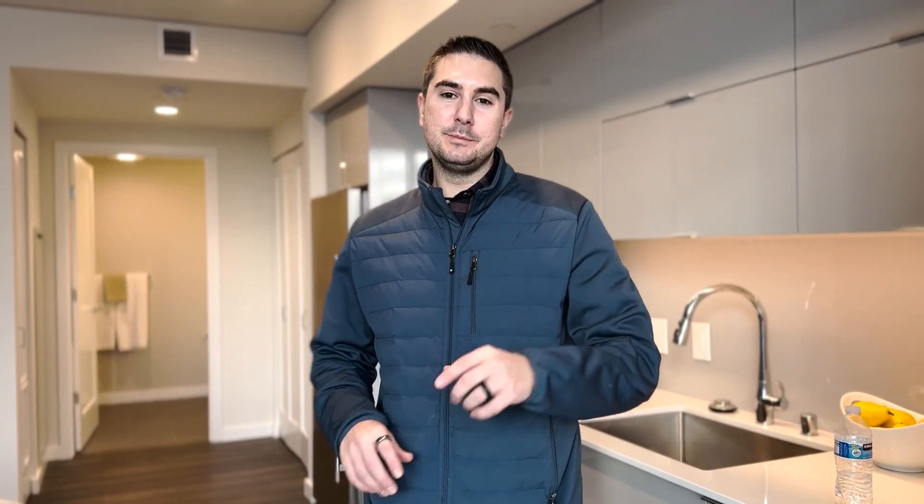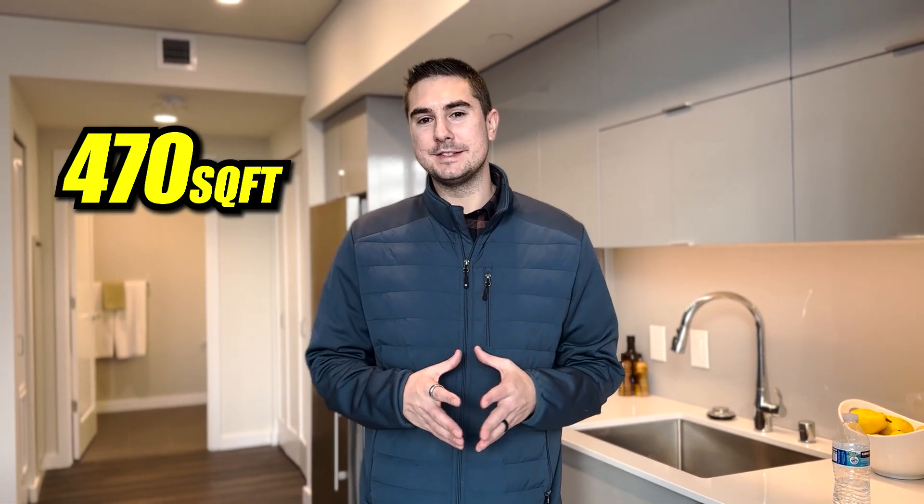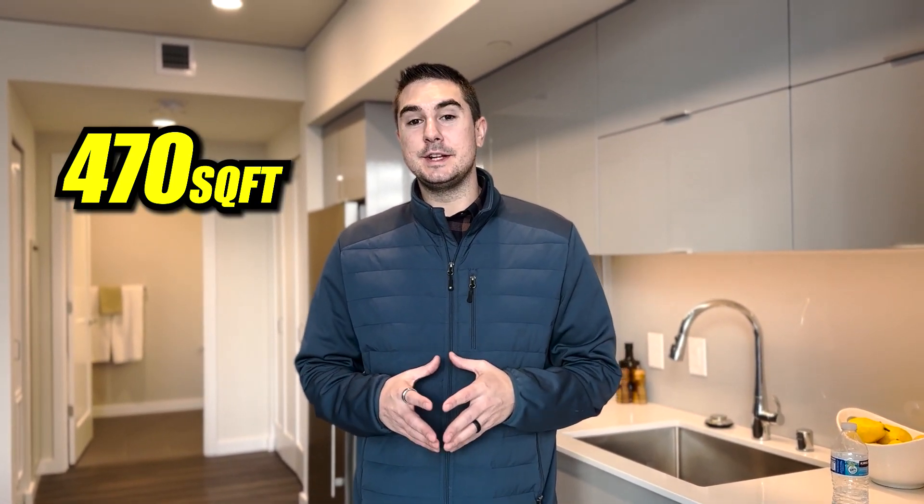All right, stop number one is going to be the studio size. This one is 470 square feet, listed at $380,000. Just a studio right here on the eighth floor. We'll take a look at this one and then we'll head upstairs.